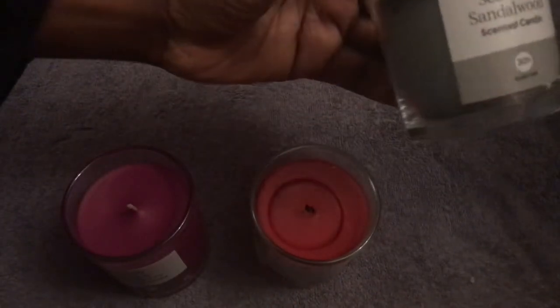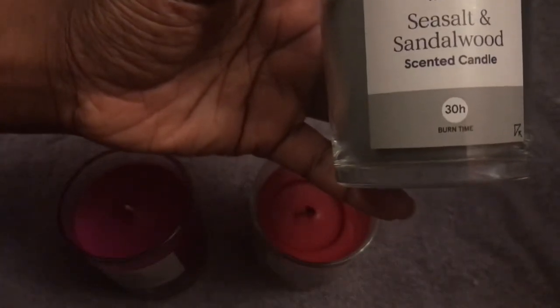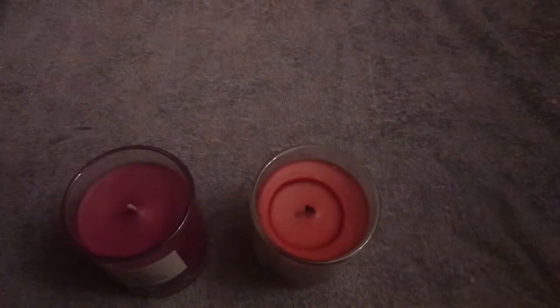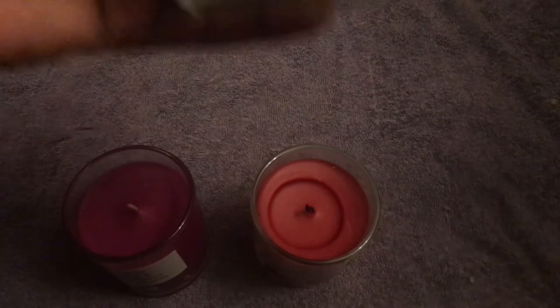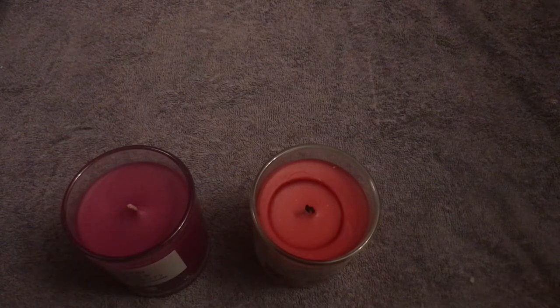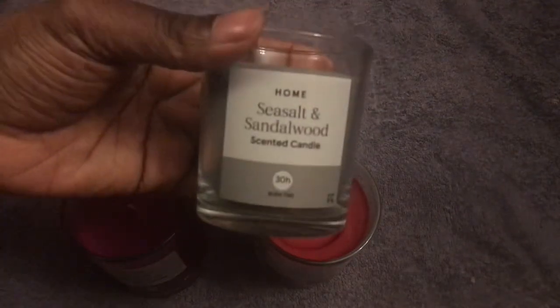Lastly, we have this one — it's a sea salt and sandalwood scented candle, again with a 30-hour burn time. I've used this one about twice. You can definitely smell the sandalwood more than the sea salt — I'm not sure exactly what sea salt is supposed to smell like, but you can clearly tell the sandalwood. It's a very good aroma.